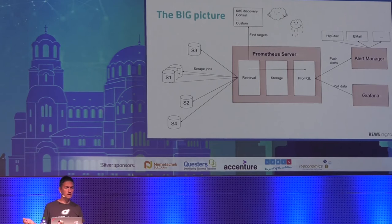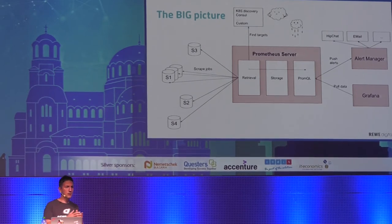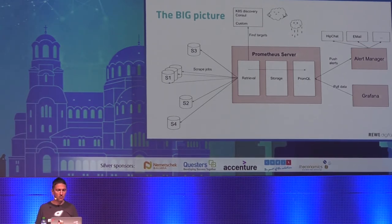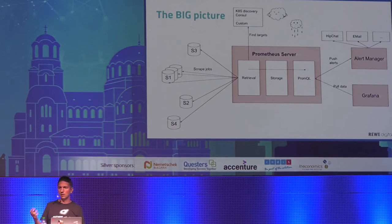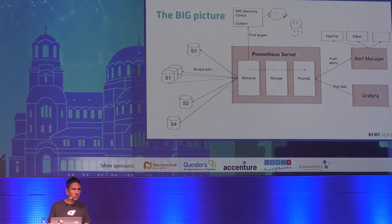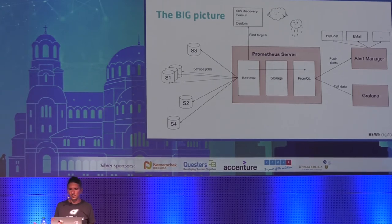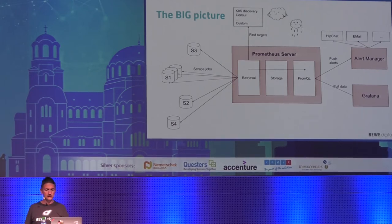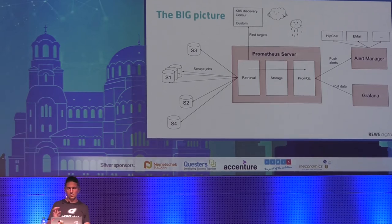For example, there is alert inhibition. Imagine a simple service with an HTTP endpoint that stores data in a database. We can define two alerts: one when the database is down, and one when we get a 500 error code from our REST API. But if the database is down, we're generally not interested in other alerts because we know nothing will work as expected. We can configure Alert Manager so that the database-down alert silences all other alerts that may come.